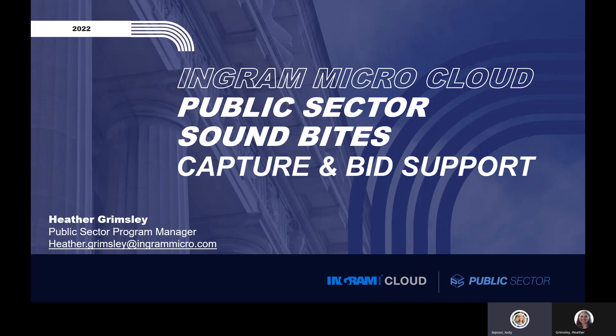Welcome everyone, thank you for joining us for the Ingram Micro Cloud AWS Public Sector Soundbites. Today we have Heather Grimsley, Senior Cloud Public Sector Program Manager, with us to share the use case for the Capture and Bid Support Program. My name is Heather Grimsley and I am the Public Sector Program Manager on the Cloud IS team.